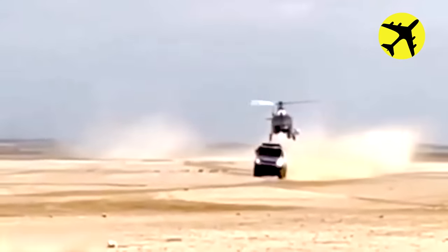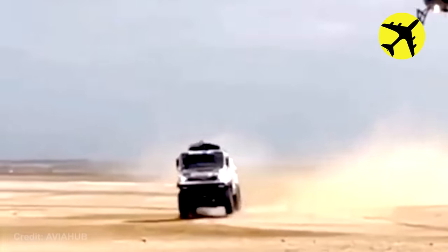This chopper was flying behind a race truck when it touched it with the landing skids. Luckily, any disasters were averted quickly.